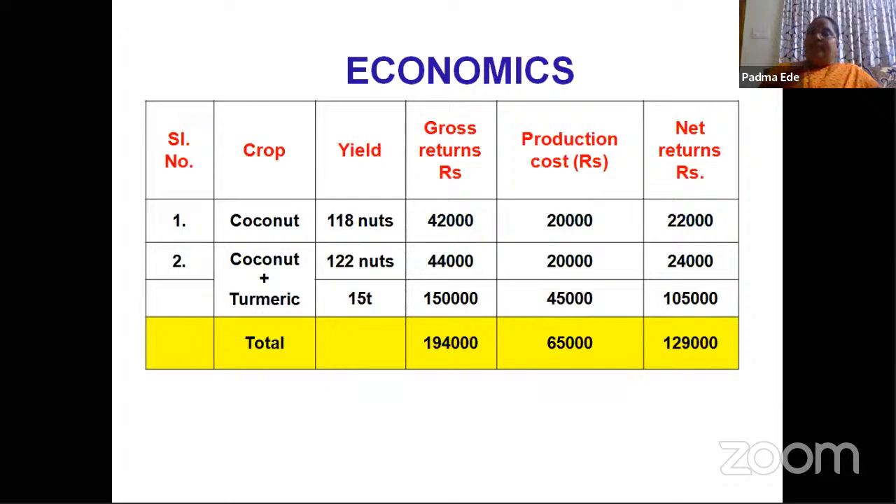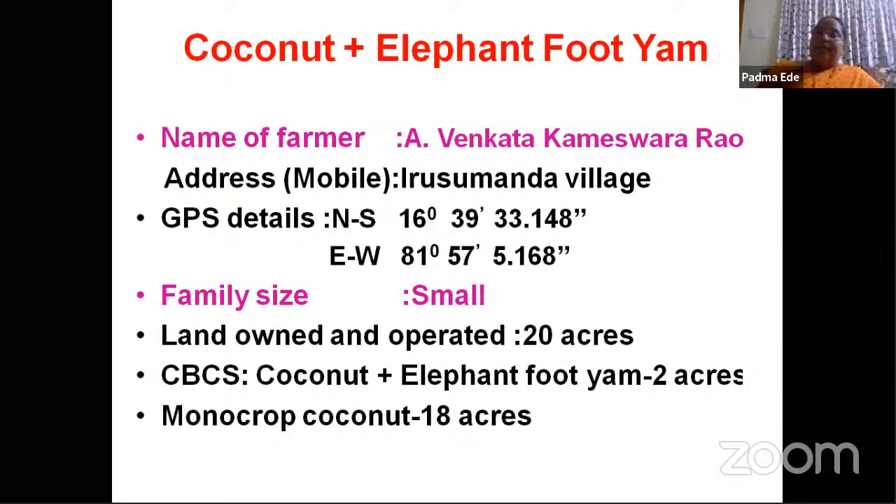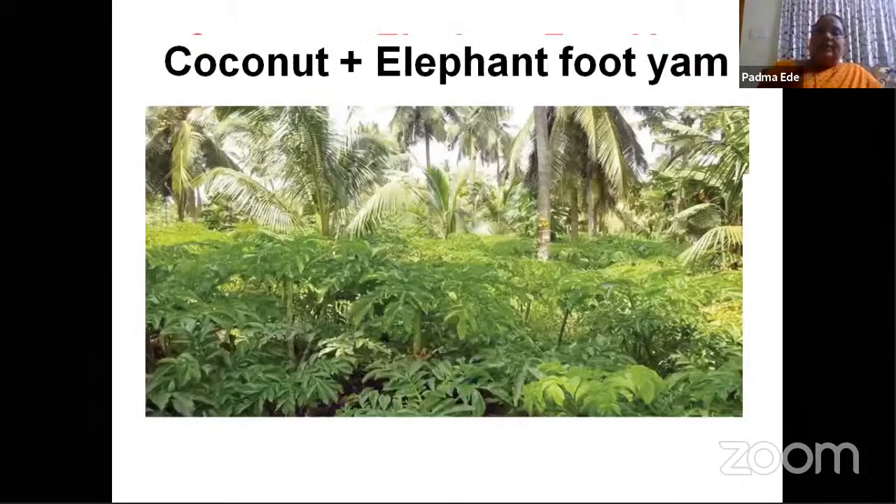Coconut and elephant foot yam — farmer Venkata Kameshwara Rao hails from Isamanda village, having 20 acres and growing coconut+elephant foot yam in two acres. Elephant foot yam spacing is 60 by 60 centimeters and coconut is 7 by 7 meters. Comparing yields, the farmer is getting 1,12,000 rupees from one acre of coconut and elephant foot yam. The seed material cost for elephant foot yam varies from 12 to 16 rupees, and net returns will vary depending upon the cost of the produce.